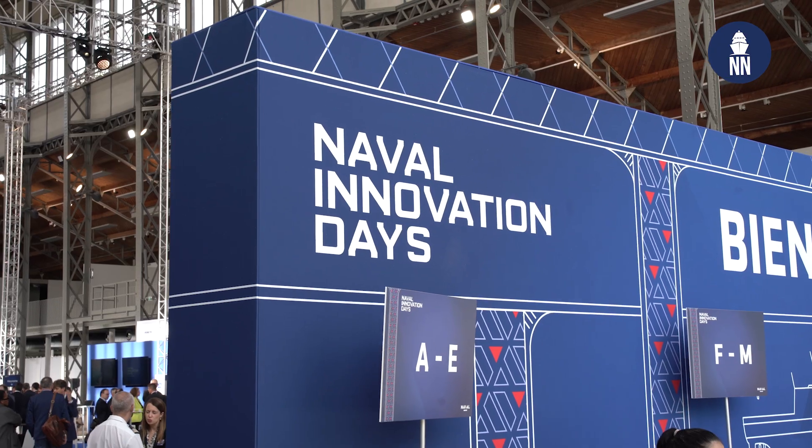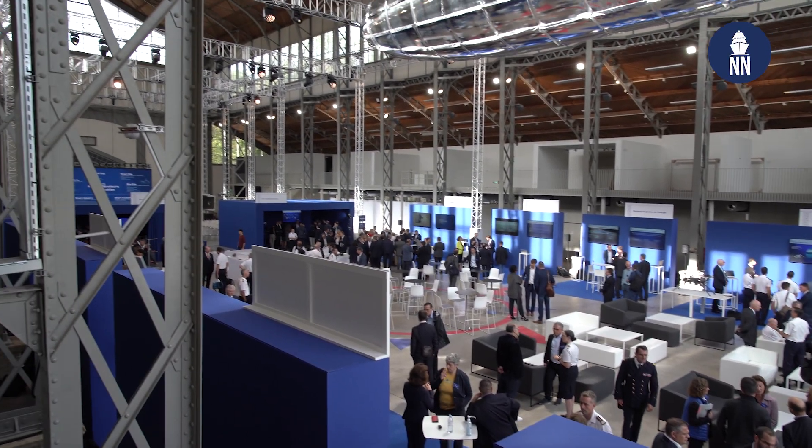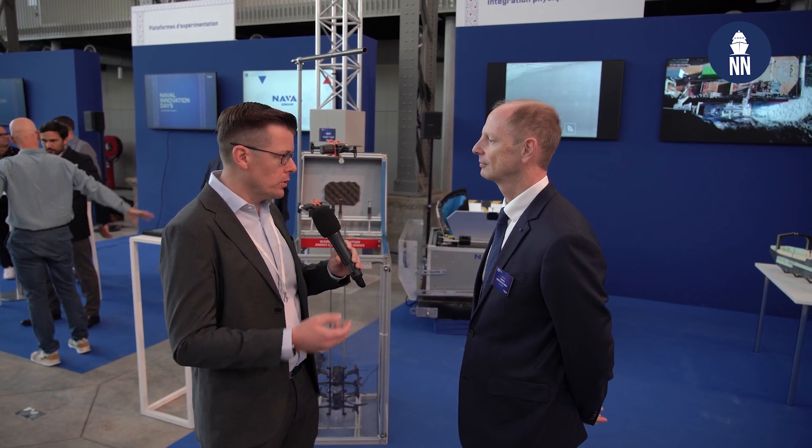Hi everyone, we're at Naval Group's Naval Innovation Day this morning, focusing on the integration of unmanned systems. Why is the integration of unmanned systems so important nowadays as far as the shipbuilder is concerned? This is very important for the matter of operational efficiency. There are a lot of capable drones on the market but almost none is fully adapted for naval operations, and therefore Naval Group, as a shipbuilder and system-of-systems integrator, is the only one to fully integrate at the best level all these unmanned systems.